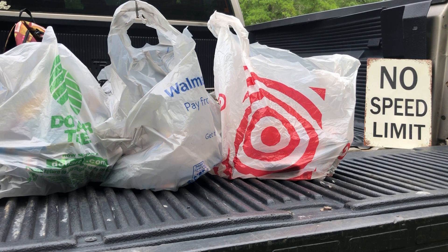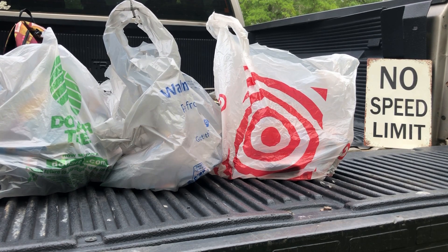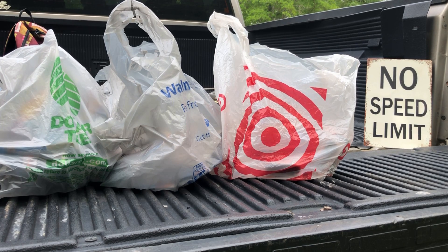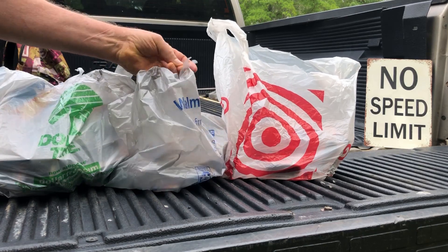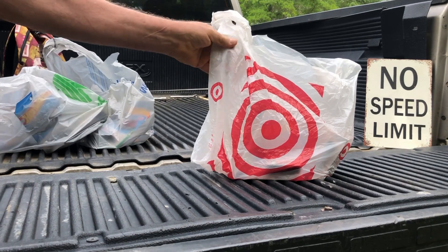Hey, welcome back all you Hot Wheels lovers, welcome back to 164 Scale Racing. We got another peg hunt tailgate goodies to show you — got three stores today: got the Dollar Tree, the Walmart, and we got some from Target. Let's start with the Target.